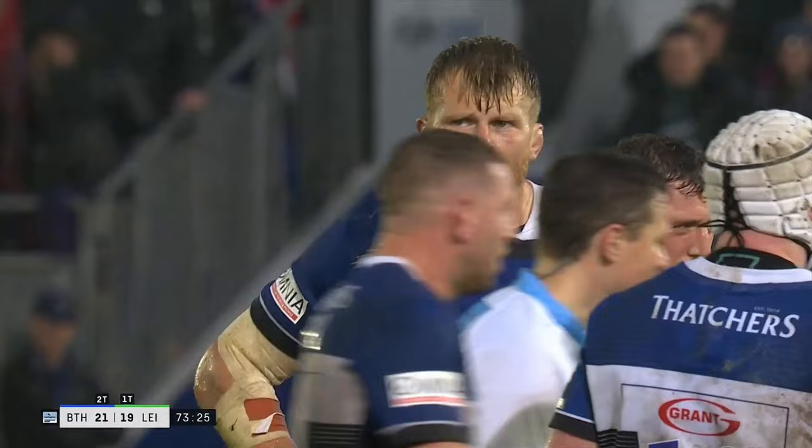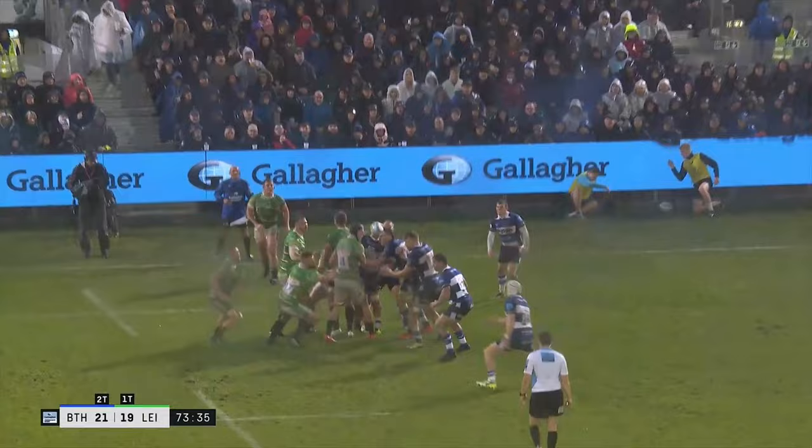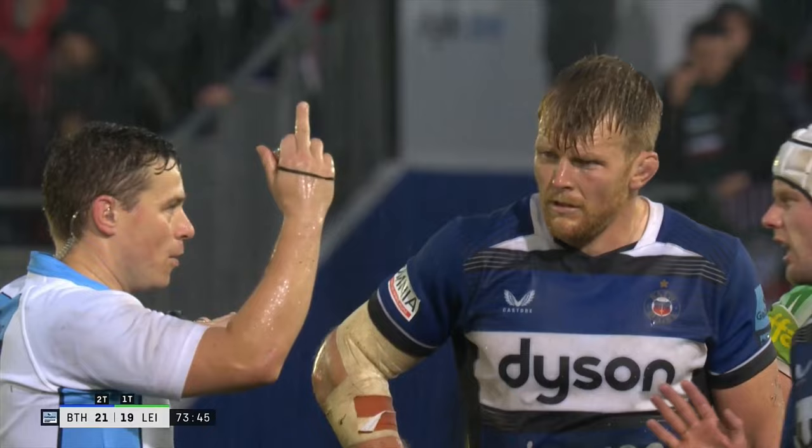You got up, you touched the ball, it went forward. Oh, it was very clear in the eyes of Jack Makepeace. All the Bath players are looking around wondering whose fingers it touched. It's gone forward, honestly. Myles Reid, was it? Certainly that's the way the referee saw it.